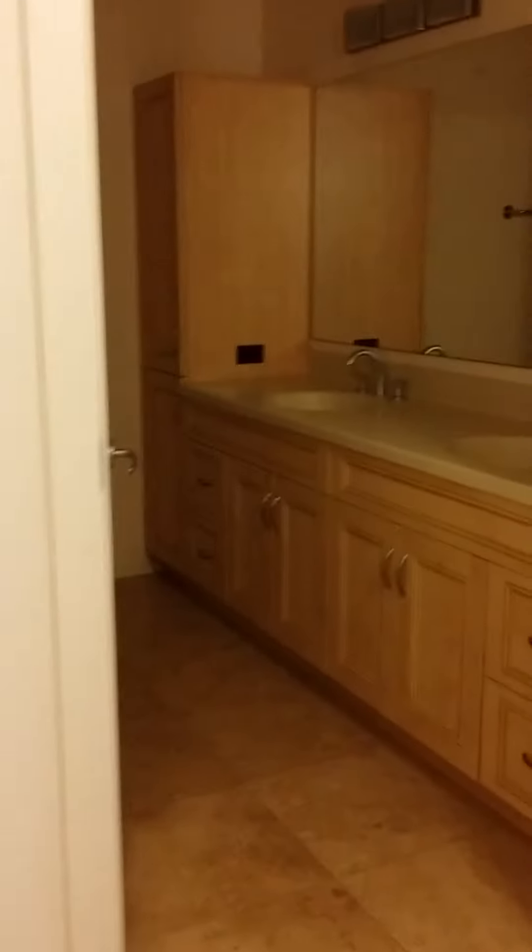Let's go right into the master suite. The master suite is next to the secondary bedroom. We'll come back to the bathroom, but this is the bedroom.